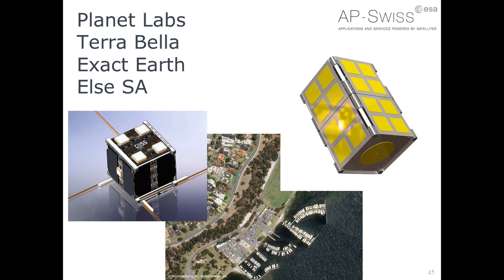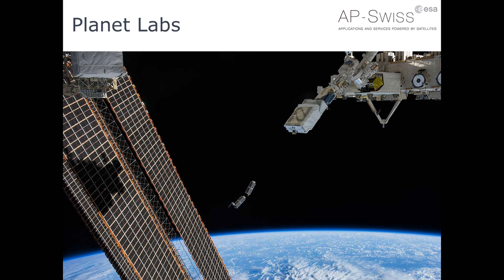This is what Planet Labs does with its doves. These doves — that's how they call them — are three-unit CubeSats which are carried to the space station and are launched, literally thrown out of the windows, as a flock. That's one way of solving the launch issue, which of course restricts you to being on the orbit of the space station, which is not ideal, but that's one approach.